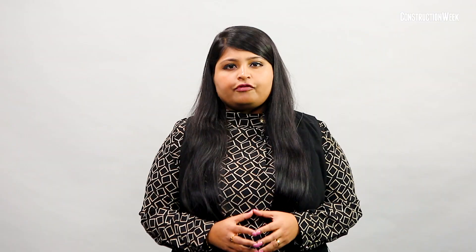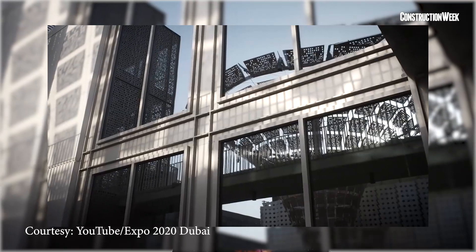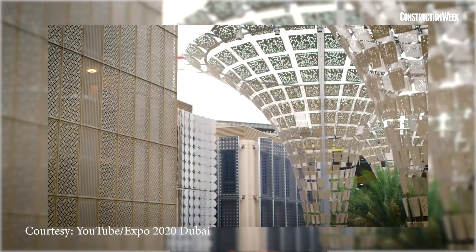Conceived by Expo 2020 Dubai in collaboration with British architect Asif Khan and his studio, the entry portals are a future form of architecture inspired by the aesthetics of the region. Each portal features two vast doors that are 21m high and 10.5m wide. The use of carbon fiber composite helps the structures stand tall at 21m without any additional support, making it taller than a six-story building with 30m length.